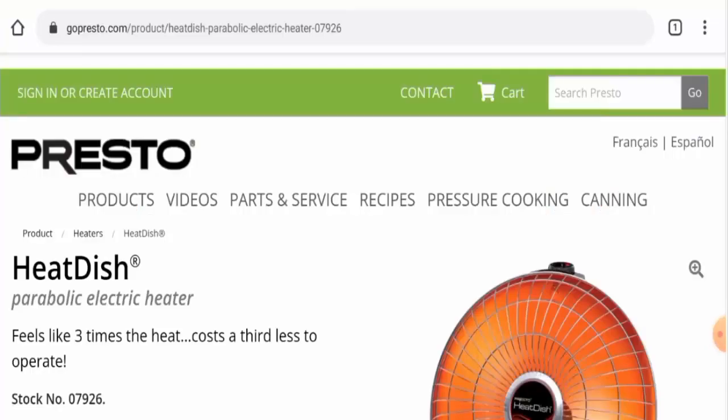Hello guys, hope you're all doing well. Do you want to know about the Presto Heat Dish review? We're going to provide you with an unbiased review in this video. If you wish to buy this product, please watch this video. And if you've already experienced any fraud over this product, or if you have not received the product or got a damaged product, please watch this video till the end to find out how to get your money back.